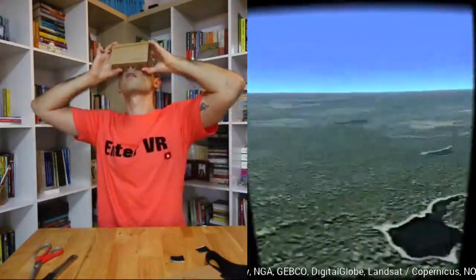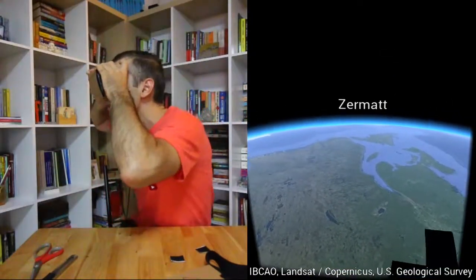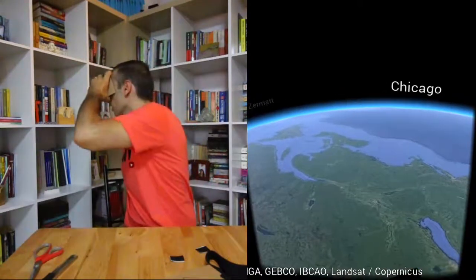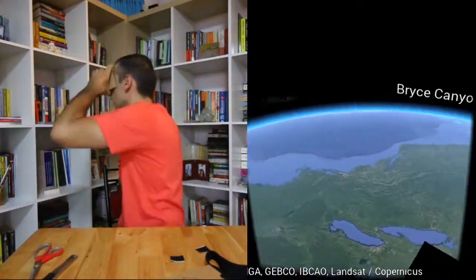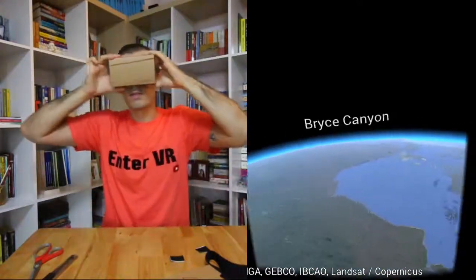Okay, let's go back up, fly to space. What else do we have? Chicago, Bryce Canyon — okay, it's the same thing. Even when you do a 360, make sure you come back for more VR videos.